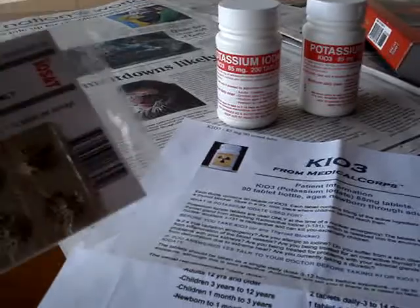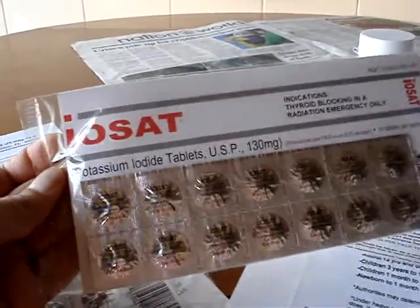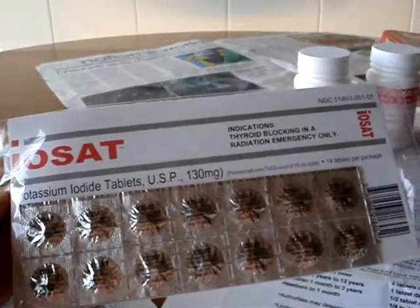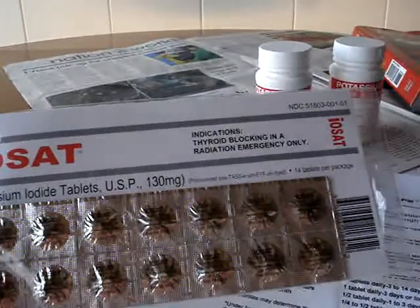I also ordered the EOSAT tablets at the same time. These are 130 milligrams, and they're 14 tablets per package.